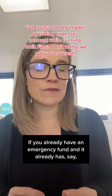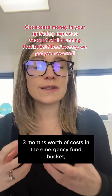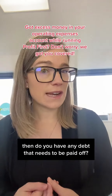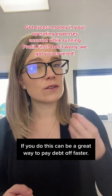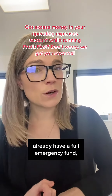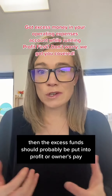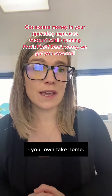If you already have an emergency fund with, say, three months' worth of costs in that bucket, then do you have any debt that needs to be paid off? If you do, this can be a great way to pay debt off faster. If you don't have any debt and you already have a full emergency fund, then the excess funds should probably be put into profit or owner's pay.